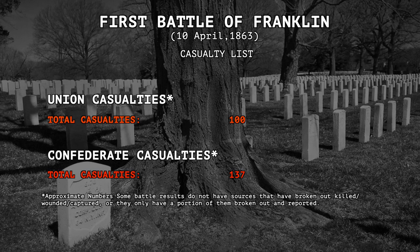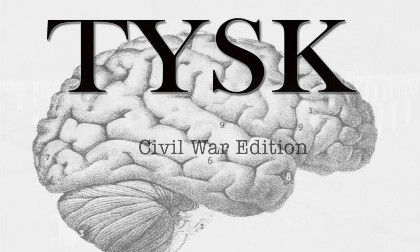Estimated losses were 100 Union casualties, including dead, wounded, and missing, while the Confederates themselves suffered 137 soldiers killed, wounded, missing, or captured. Join us again next time on Things You Should Know, Civil War Edition.